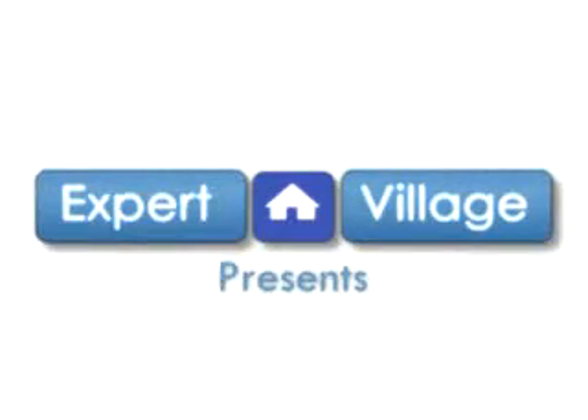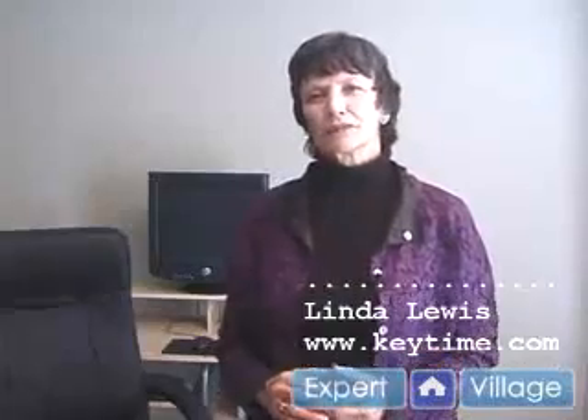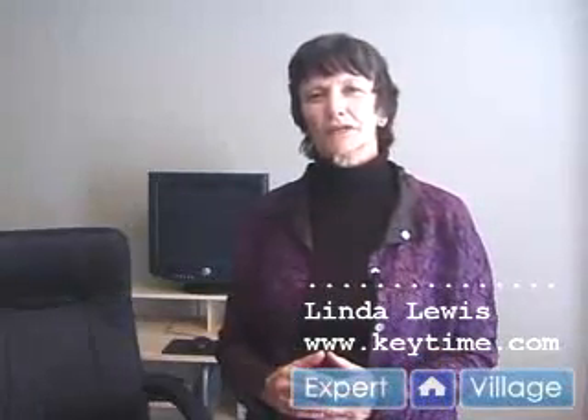Hi, this is Linda Lewis on behalf of expertvillage.com. Check out my website at www.keytime.com. How long does it take to get to 40 words a minute? 40 words a minute is a goal for many people because if they're having to take a typing test for work, that is the level they need to achieve to be able to get the job.